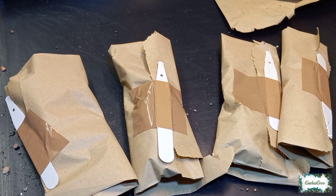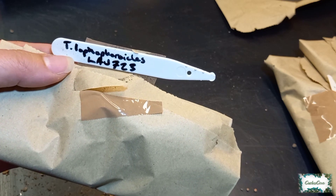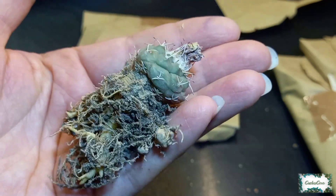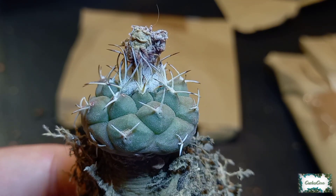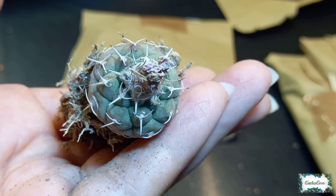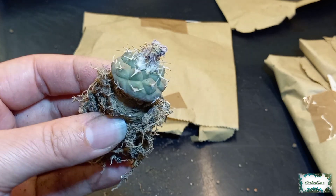We have four left to unwrap. This is Turbinicarpus lophophoroides LAU723 — that is stunning, oh my goodness. I can notice some slight redness on each area of the tubercle where it's been in the sun, so it's got a little bit of stress coloring. It looks really pretty.